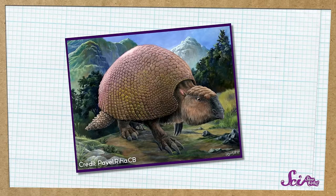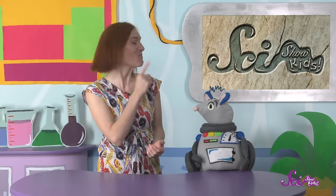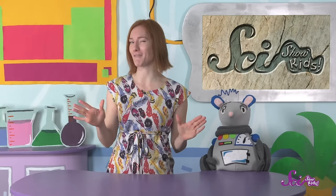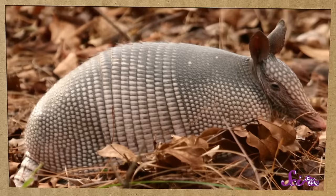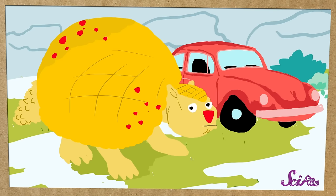Imagine meeting a glyptodon, a relative of the armadillo. We've learned about armadillos before — they're covered in armor to keep them safe from other animals. The glyptodon looked a lot like an armadillo and it also had armor, but it was the size of a car. Some glyptodons even had sharp spikes on their tails.